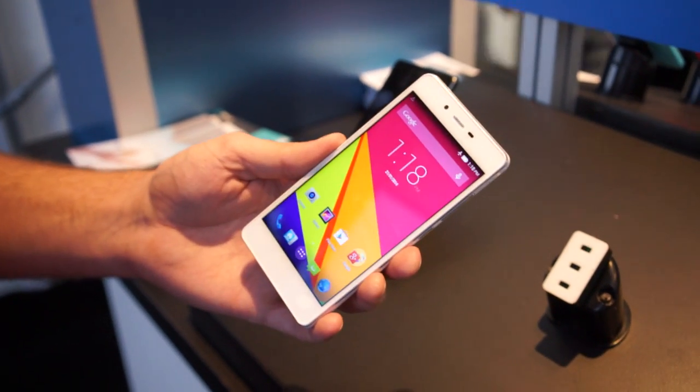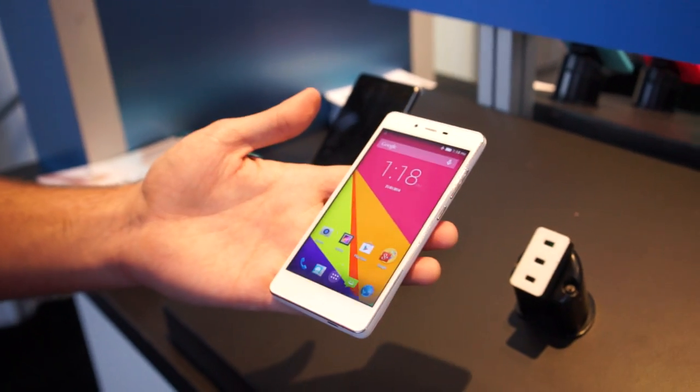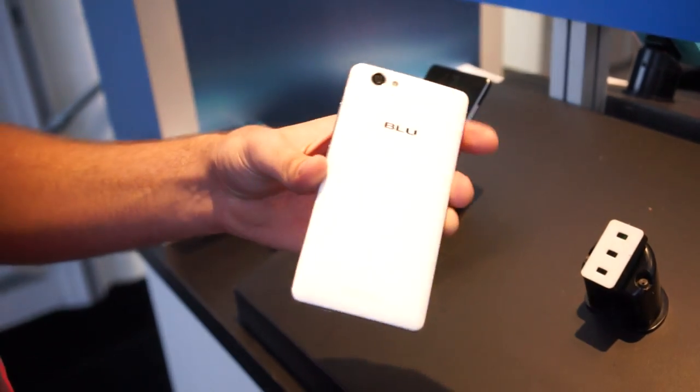Hey, what's going on guys? Chris Travis here with FanDroid.com. We're here again at Blue's booth at CES 2015, taking a look at their upcoming Studio Energy smartphone.